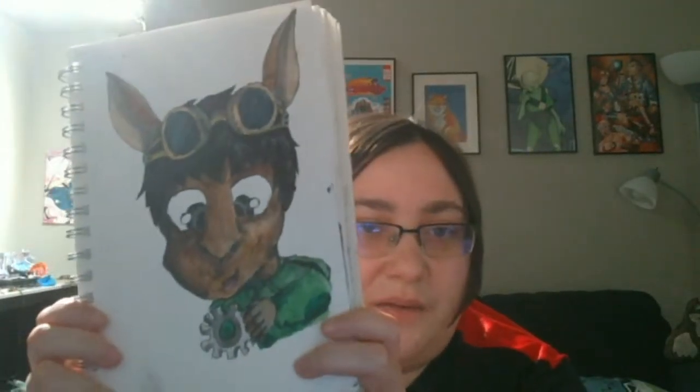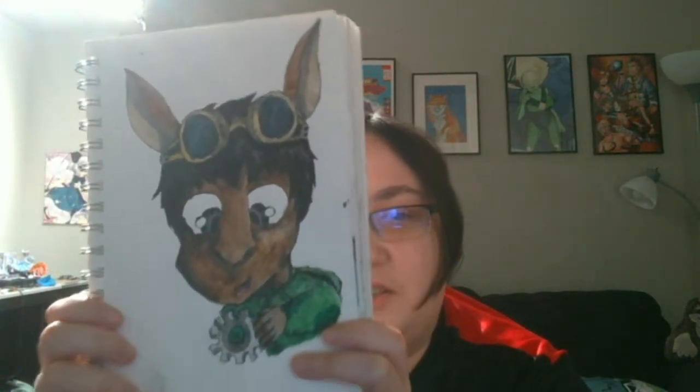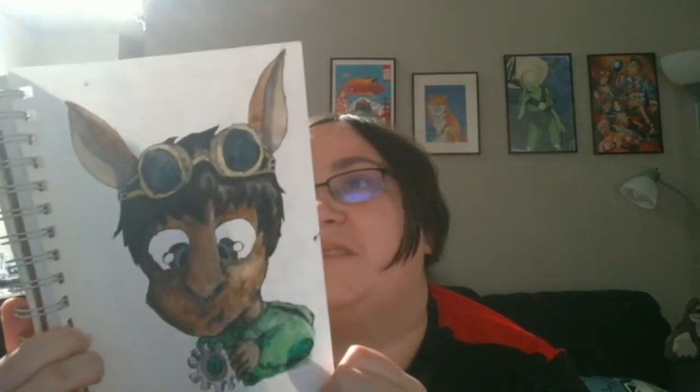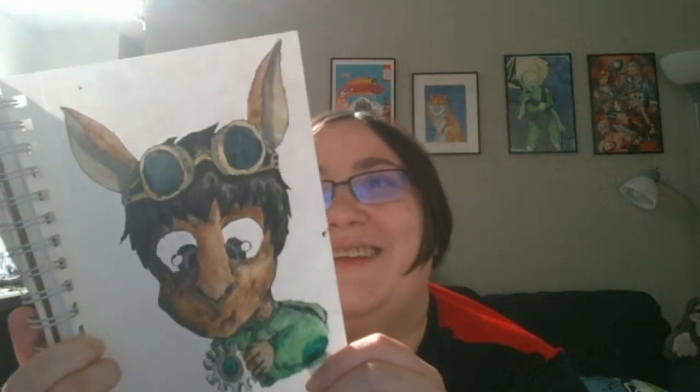So here's this character that's like a tinker or kangaroo. I can't remember their name offhand — it's just Kanga. And that was 1/11/19.